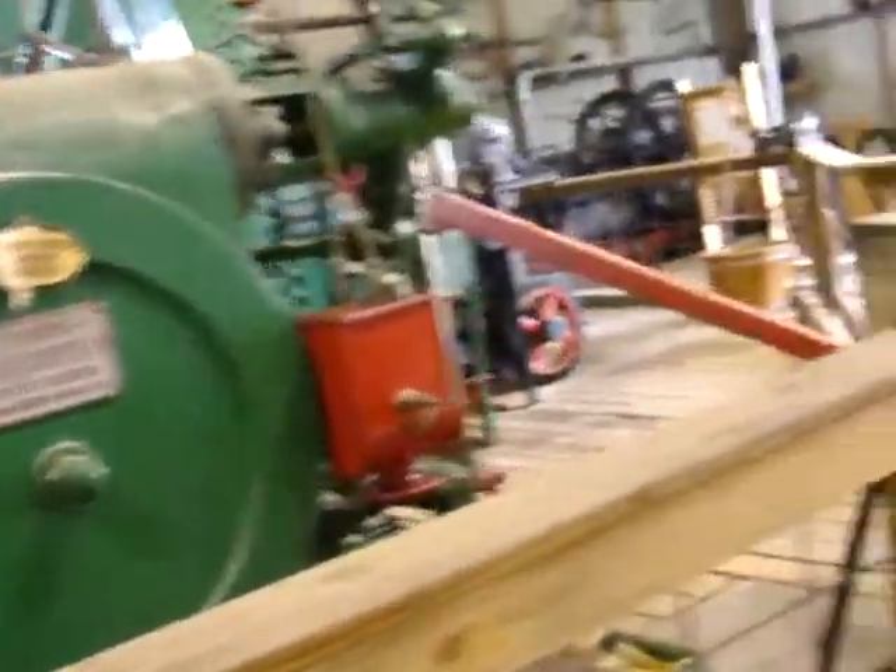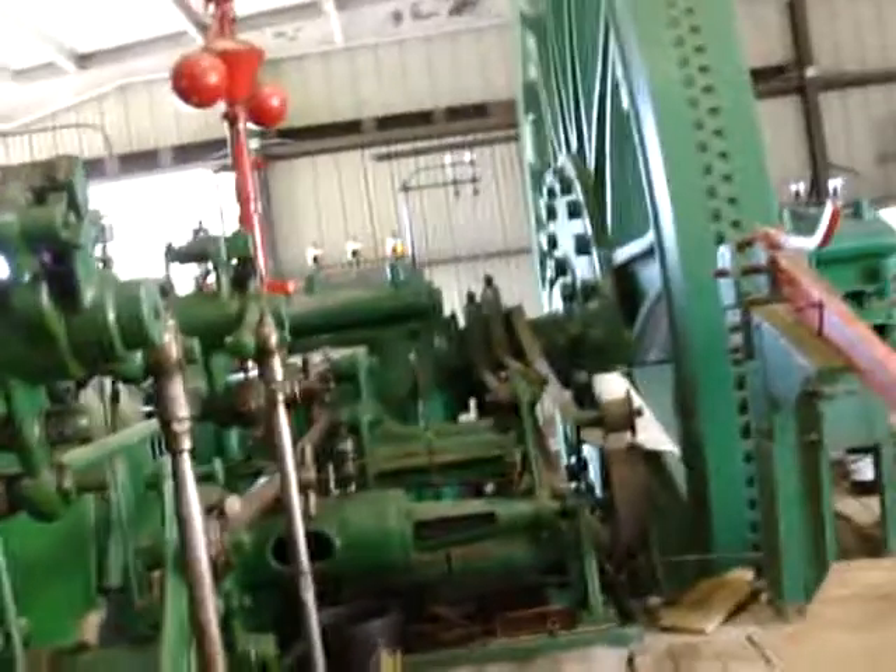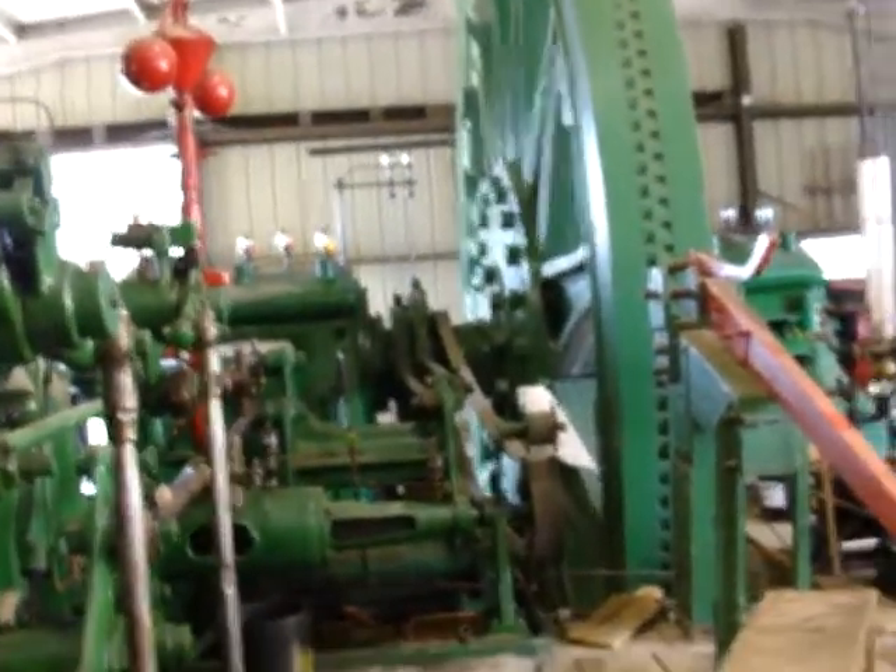I'll go with this Cooper Snow engine, steam engine. I've got an eight inch opening. I'll take this one.